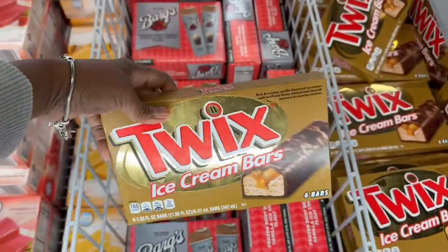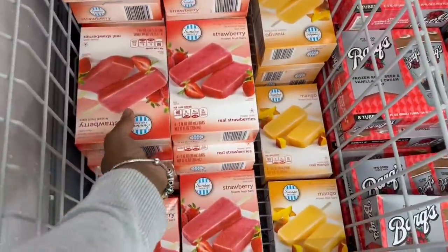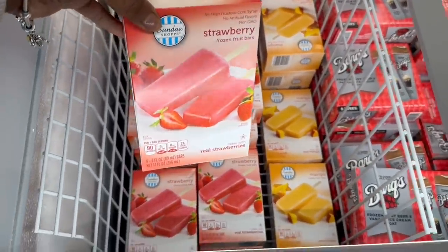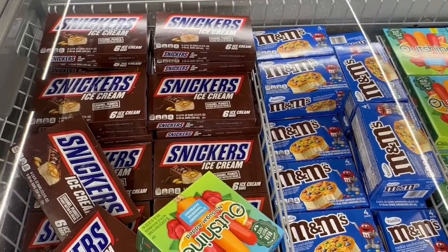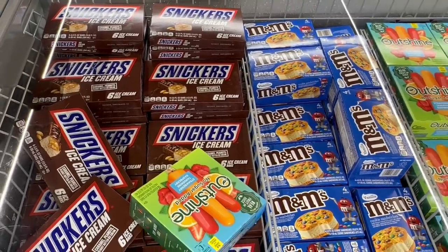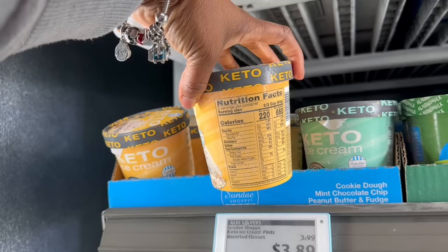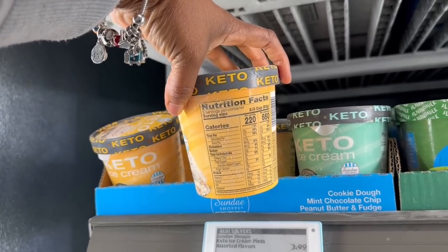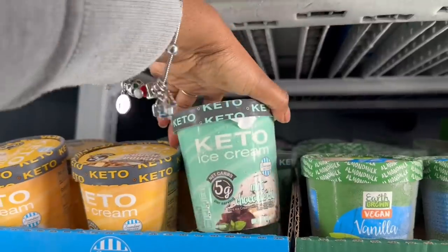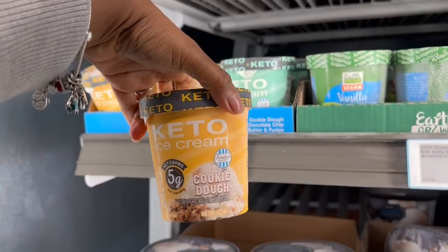And then the Twix ice cream bars over here. Here go the fruit bars - strawberry and mango, $2.75. The Twix look familiar but it was the Snickers that I remember seeing. And there's the M&M cookie sandwiches. Let me see what's going on with this keto ice cream - five grams per serving, three servings, total carbs. Here's the cookie dough - mint chocolate chip and peanut butter fudge. Let me grab this cookie dough.